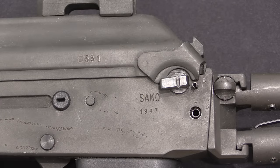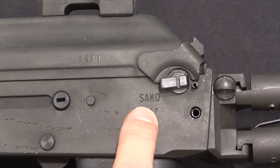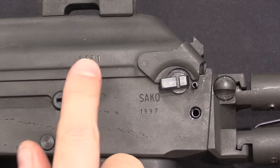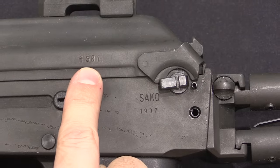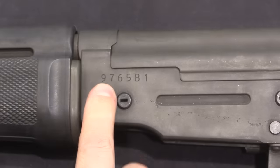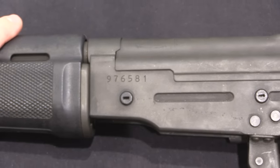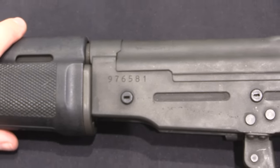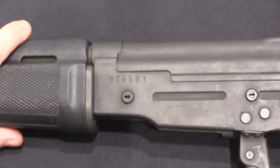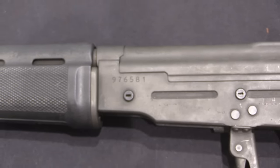Starting with markings, of which there aren't very many — we'll go through the rifle from butt plate to muzzle device. The main marking is simply Sako, the manufacturer, and the date of manufacture, 1997 in this case. A number of parts are serial numbered, including the top cover, which has the last four digits of a six-digit serial number. Production of the RK95 began at 960,001; this example is 976,000. About 20,000 were made, running to about 980,000.